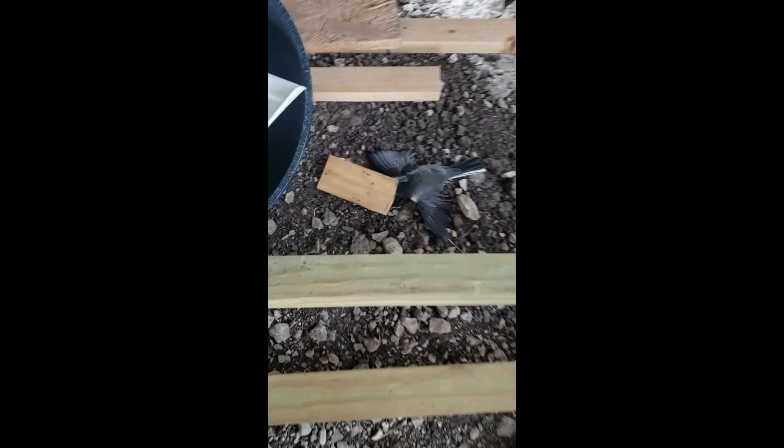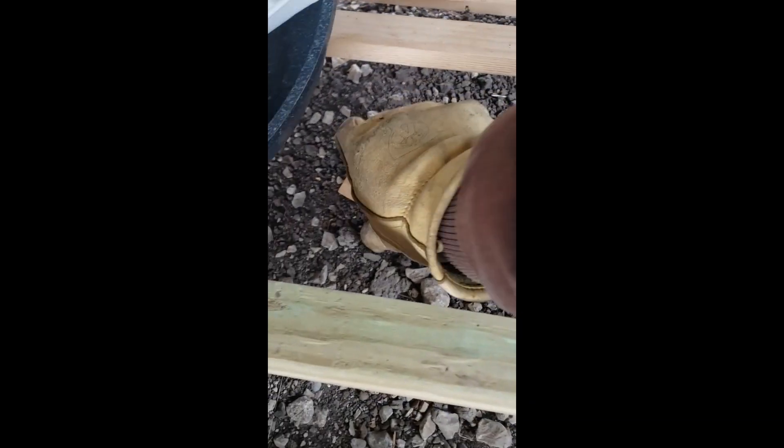One of the unexpected things is, even though I set this one up kind of underneath all this wood pile here — yeah, I don't think that's nice.